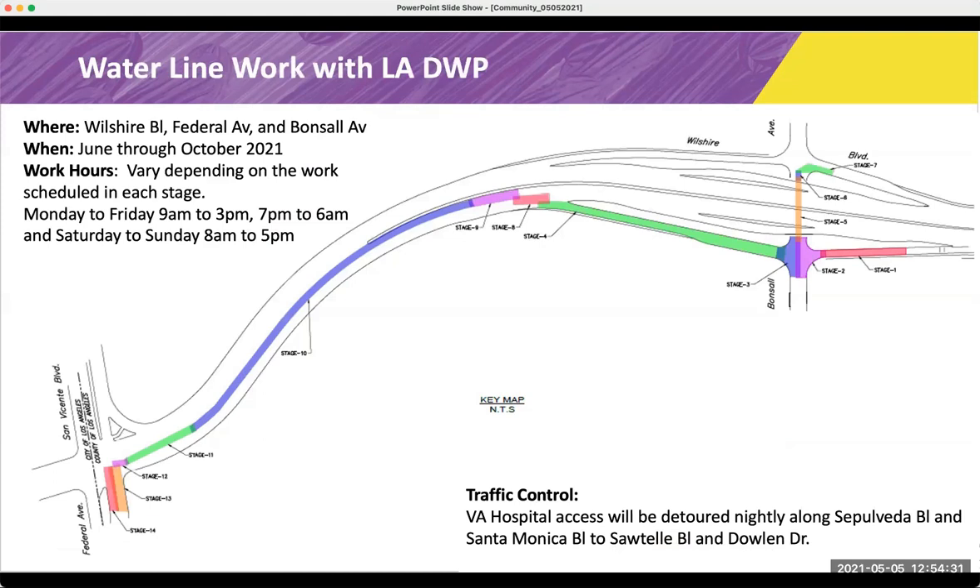Coming up later this year, we will be working with LADWP. We need to work on the water line from Federal Avenue along Wilshire Boulevard to Bonsal. This work hasn't been approved yet — it's still in design. If this map looks familiar to you, it's because these stages were also used during our SCE work with Southern California Edison, which is also wrapping up very soon.